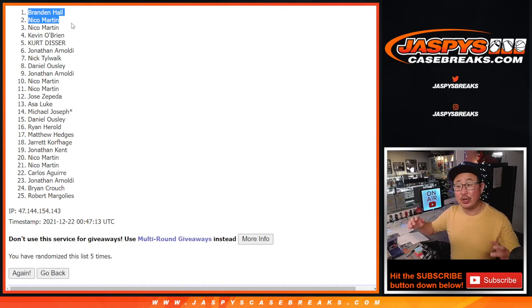Appreciate everybody trying and getting in. We're running out of St. Nick breaks, so keep an eye on the website and the break schedule — get in before they're all gone. Thanks for watching, thanks for playing. I'm Joe for JazpeesCaseBreaks.com and I'll see you next time for the next break. Bye-bye.